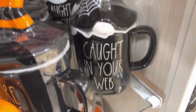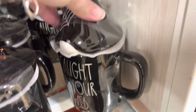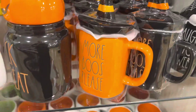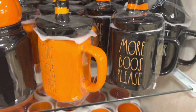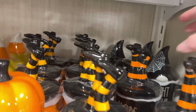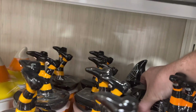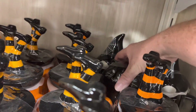Caught in Your Web — that's cute, it's a gnome — $14.99. More Booze Please — so there's a black colorway and an orange colorway. Oh, there's one cat back here. Its lid is attached. Beware — very cute.